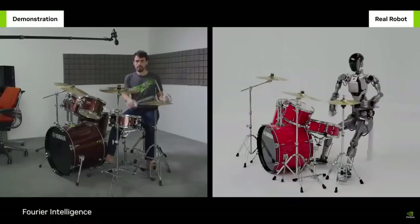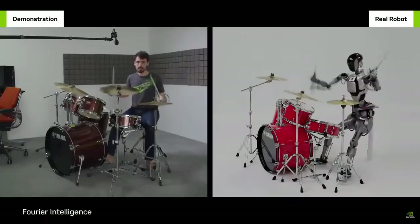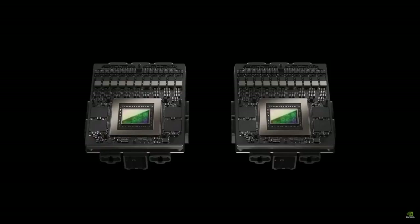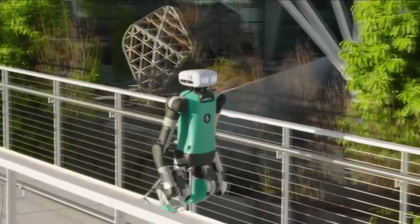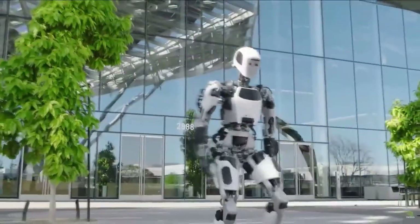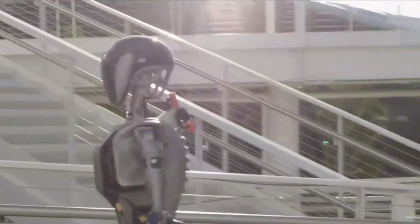All this incredible intelligence is powered by the new Jetson Thor robotics chip, designed for GR00T, built for the future. With Isaac Lab, Osmo, and GR00T, we're providing the building blocks for the next generation of AI-powered robotics.